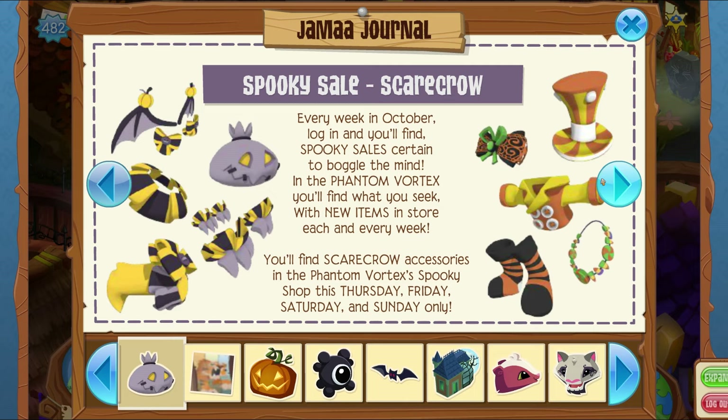They're doing Wild Weekends again for October, for Halloween, which I really love. It's kind of the same thing every week in October — you log in and find spooky sales. In the Phantom Vortex you'll find new items in store each and every week. You'll find scarecrow accessories in the Phantom Vortex's spooky shop this Thursday, Friday, Saturday, and Sunday.